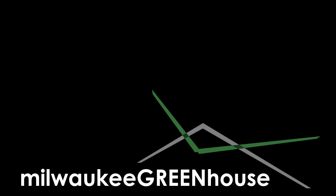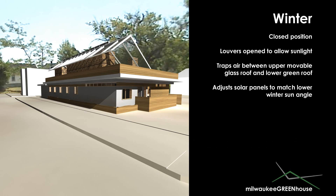The Milwaukee Greenhouse was designed to examine energy efficient living in a cold climate. In this case, Milwaukee, Wisconsin.